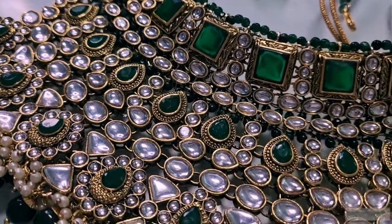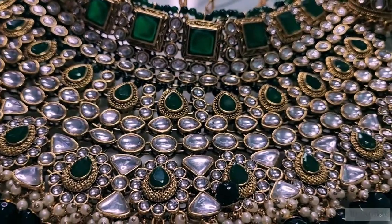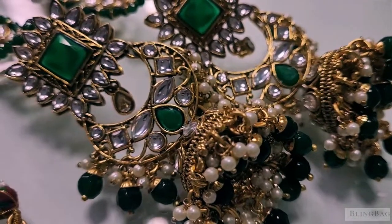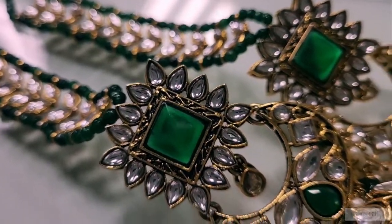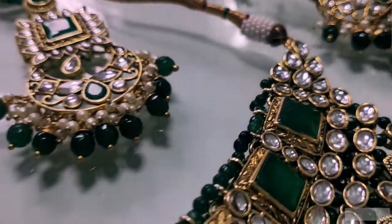I couldn't stop adoring the gorgeousness of this Maharani necklace, so I had to give you a closer look. Just see how beautiful, royal, and classy it looks. If you are a bride who loves to wear such necklaces, you should definitely consider this as an option. The kundan work on this necklace is so finely and extremely well done — I can't even tell you.